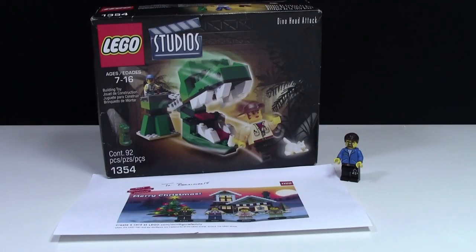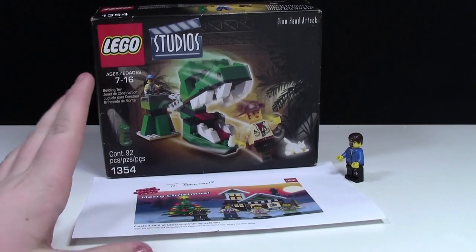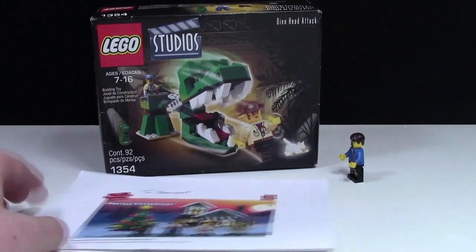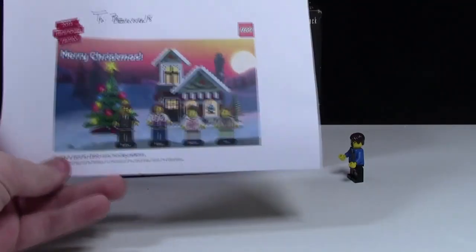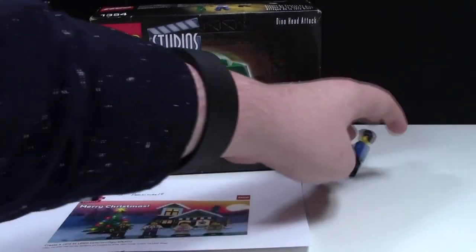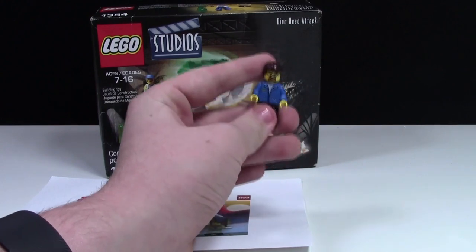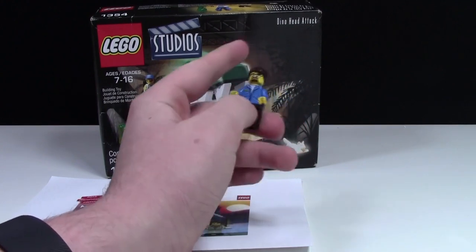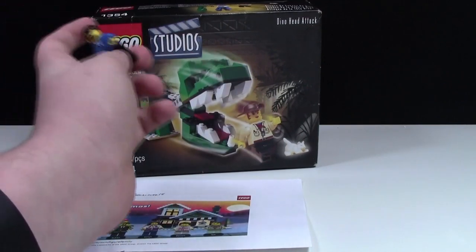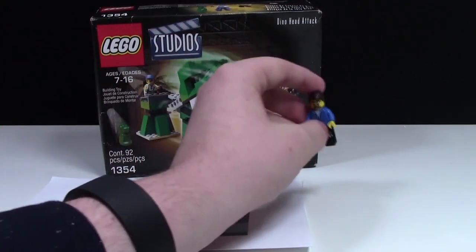A huge thanks to Bubba Bricks — this is awesome. I can't wait to build that; I'll definitely be making a video on it, and I'll probably even make a video of me opening up the package just because it's so cool. This Christmas card is really awesome and I can't wait to hang it up in my LEGO room. I'm really excited to get your sig fig and put it in my LEGO city to display it. I really appreciate this — it's such an awesome set and I don't have any Studios set, so this is my first one. That is super awesome.